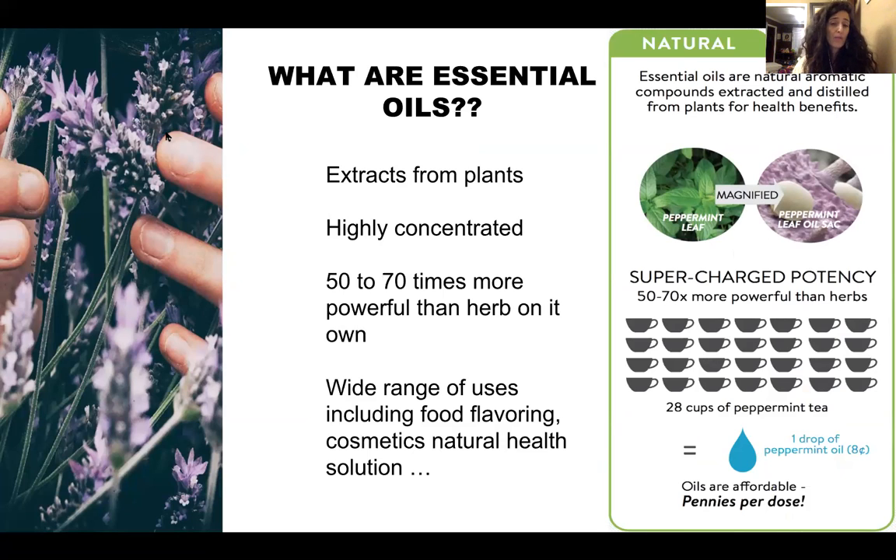What are essential oils? They are extracts from all different kinds of plants — highly concentrated and super potent — with a wide range of uses including food flavoring, cleaning, skin care, and mood management. They're powerful mood modulators. On the right-hand side you can see a peppermint leaf, and on the other side you can see the tiny little peppermint oil sacks magnified. When you rub a peppermint or basil leaf with your fingers, you smell it much more strongly because those tiny sacks are being burst onto your finger.